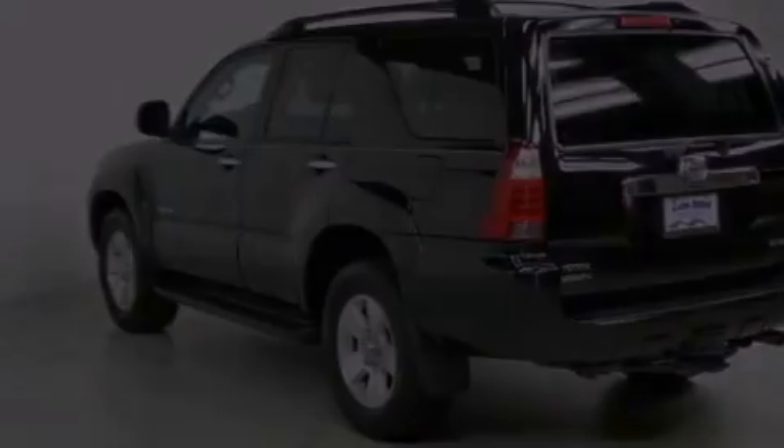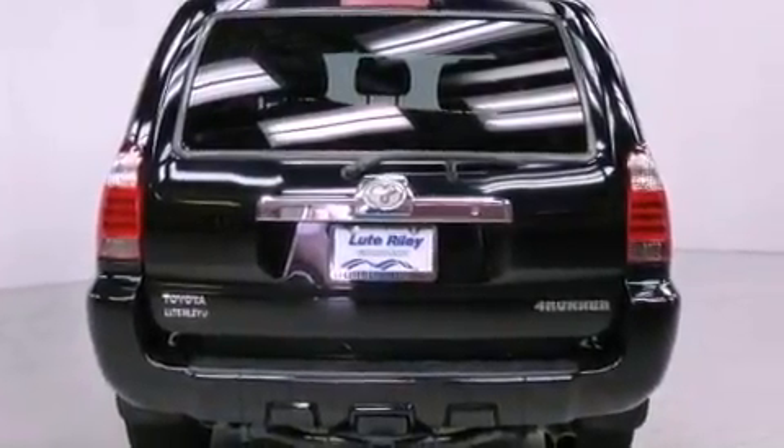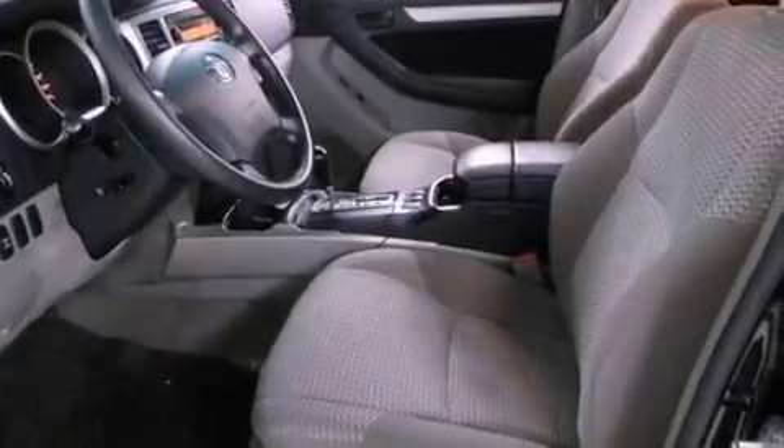The following features are also included: a power driver's seat, air conditioning with automatic climate control, cruise control, a CD player, running boards, a passenger side vanity mirror, privacy glass, an anti-lock braking system, a split folding rear seat, and fog lamps.